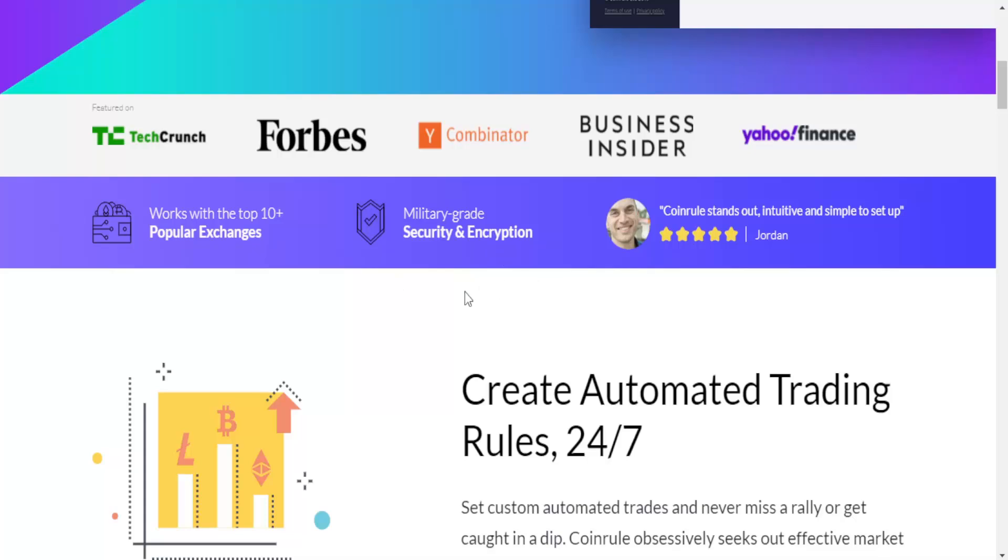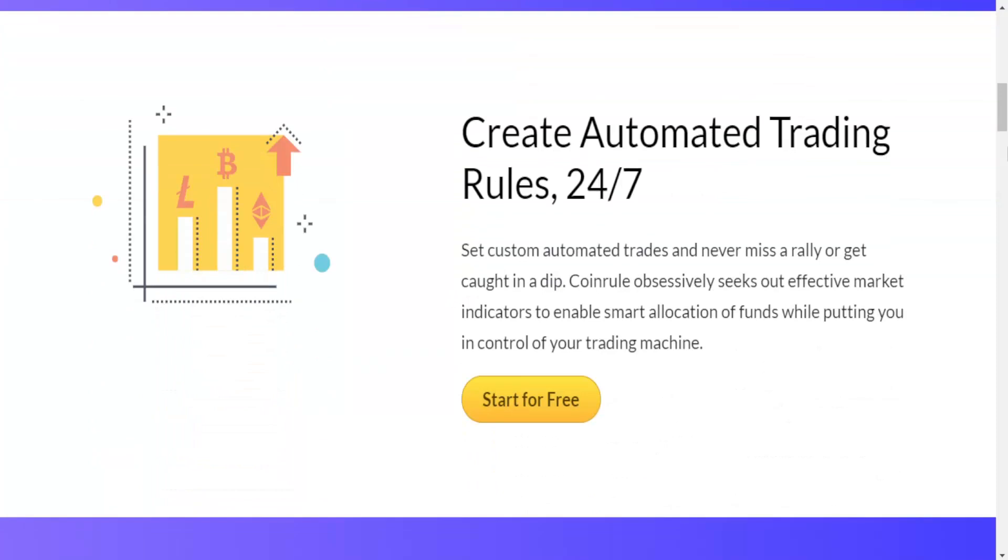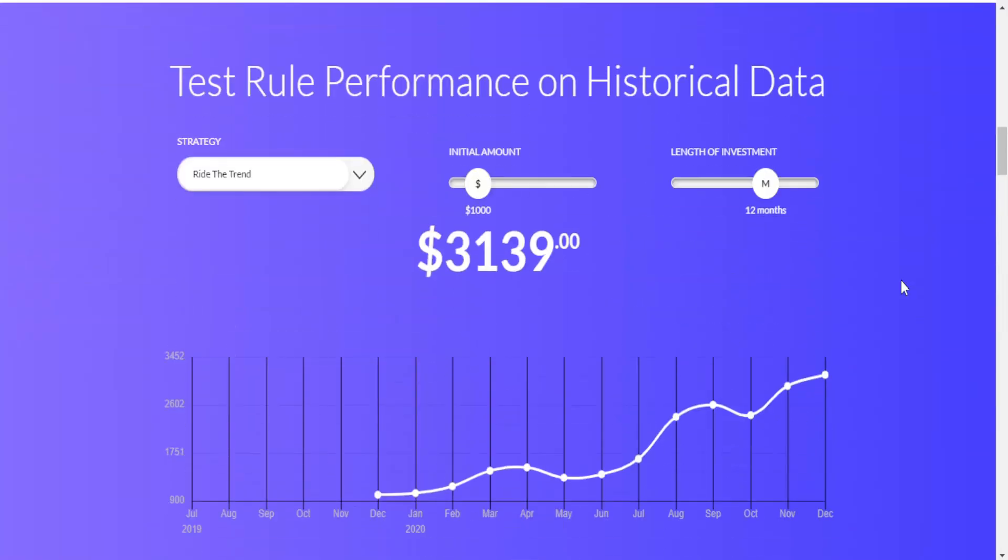Here we have information about creating automated trading rules 24/7 — you can set custom automated trades and never miss a rally or get caught in a dip. Coinrule obsessively seeks out effective market indicators to enable smart allocation of funds while putting you in control of your trading. It is all about automation.